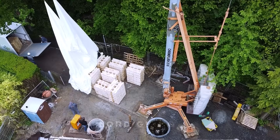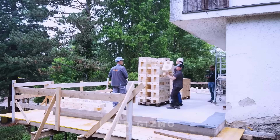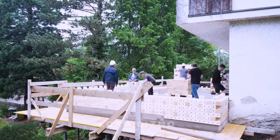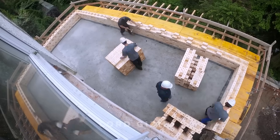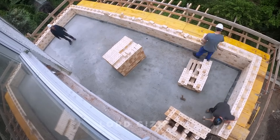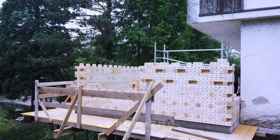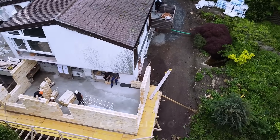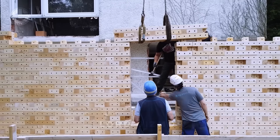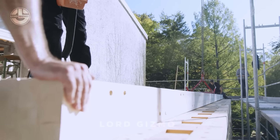Triac Brick is a sustainable building system made of prefabricated wood modules that snap together easily on-site. Combining traditional craftsmanship with modern tech, it offers natural insulation, energy efficiency, and soundproofing, all while adding a cozy, eco-friendly vibe to any space.